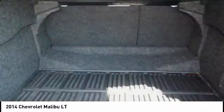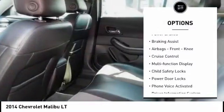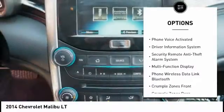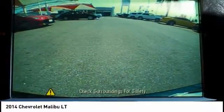Here are some of this vehicle's great options: traction control, stability control, daytime running lights, power brakes, braking assist, airbags, front knee airbags, cruise control, multifunction display, child safety locks, and power door locks.